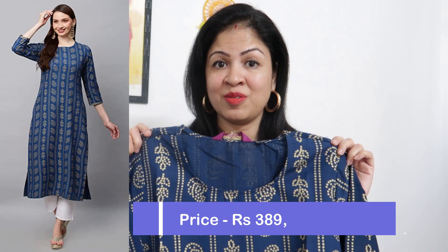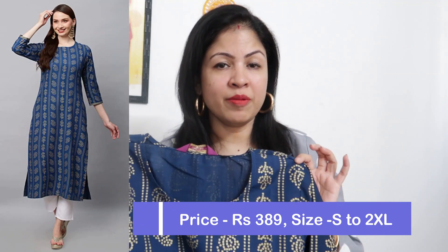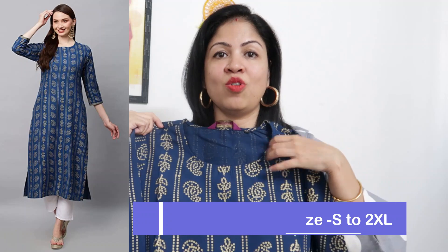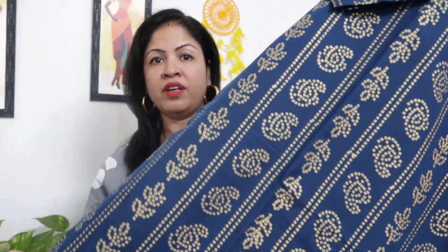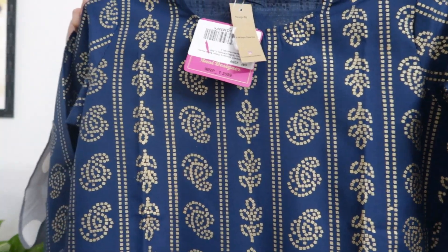So next, this kurti is currently ₹389. You will get up to double XL size and two different colors — one pink and one dark blue. This is cotton blend and it has prints on the whole body. Round neck, straight cut, full body foil printing, 3/4 sleeves with foil print on the back side as well. Everything is very good — people can see it for regular daily wear and office wear. The only thing is that after washing the prints may fade, but otherwise the kurti is very good.